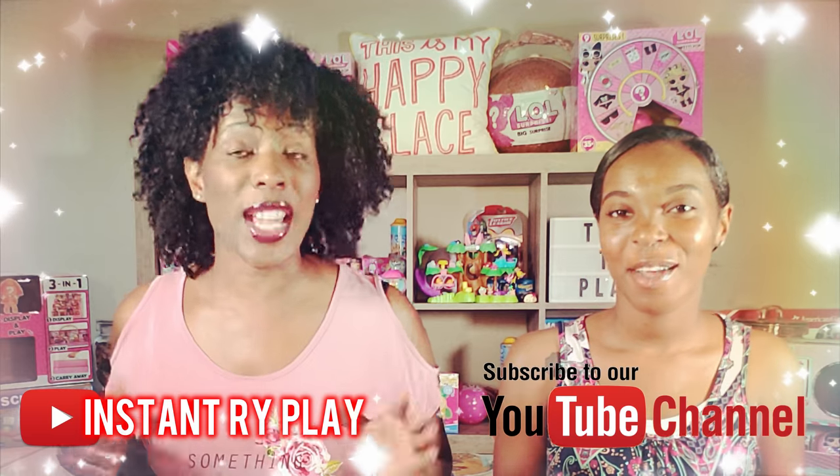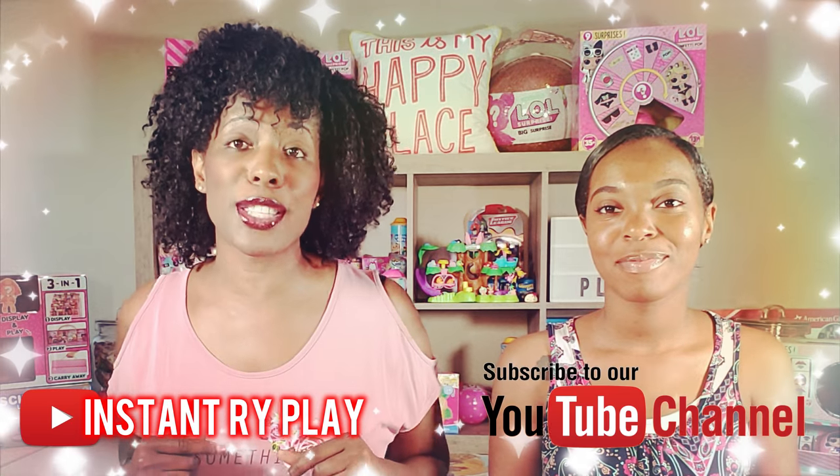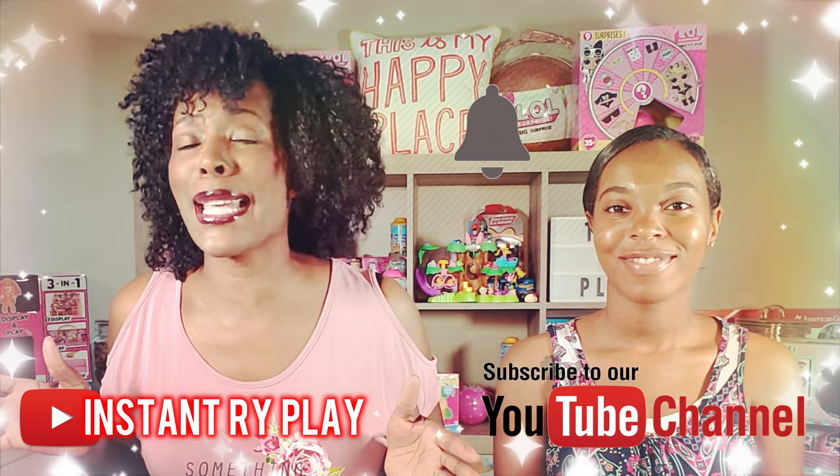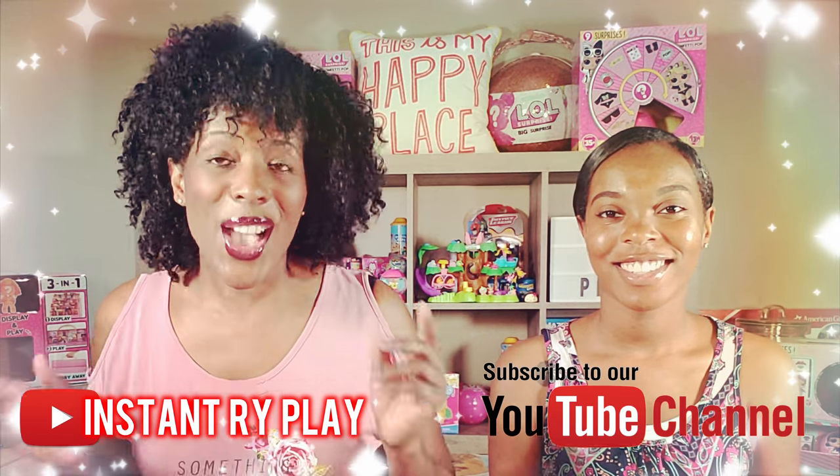Hi, right-play pals! Thank you so much for clicking on this video. If you're new to our channel, please hit that red subscribe button and ring that notification bell so you get updates anytime we upload new videos.